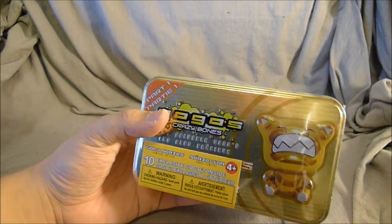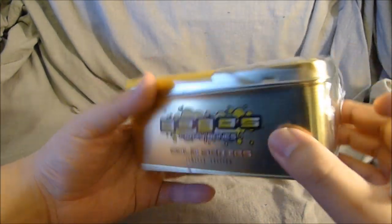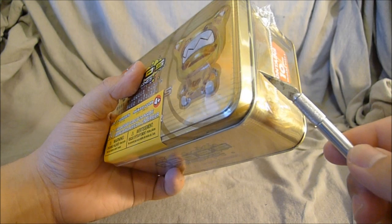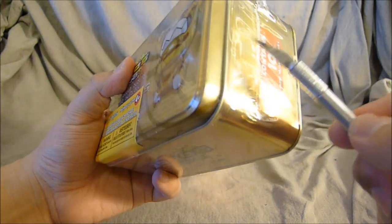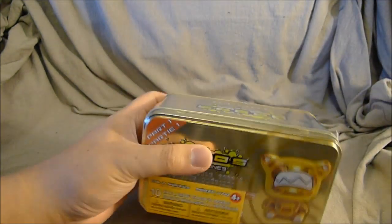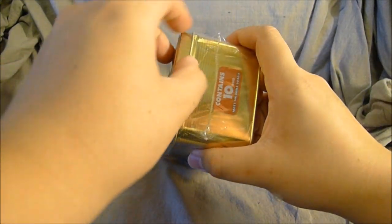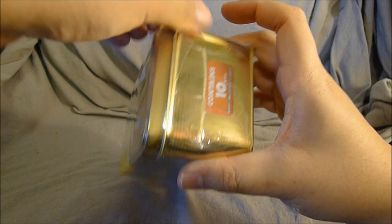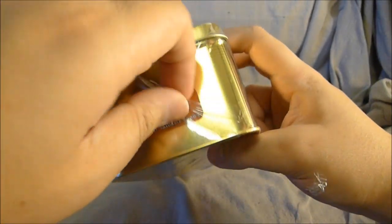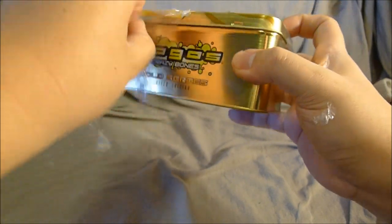The unfortunate thing is that I don't know anything about Crazy Bones, so I can't tell you what the hell is going on. The main reason I bought this box is because it's a box and I'm going to reuse it to hold things like action figure weapons or something. I'm probably going to throw these bones at homeless people. It says: contains 10 gold, most valuable GoGo's — whatever that means.